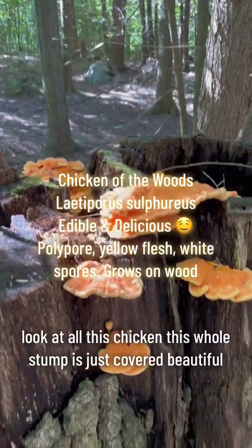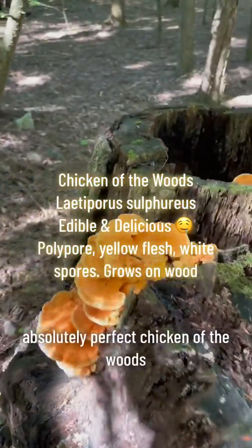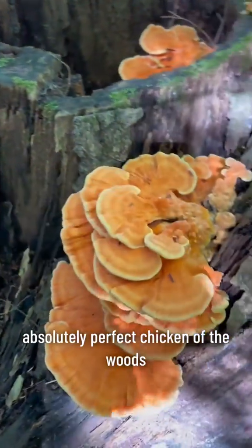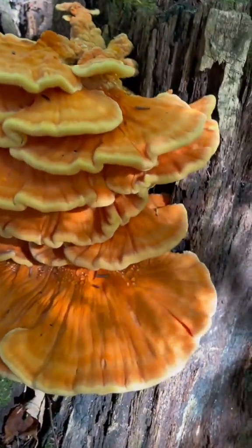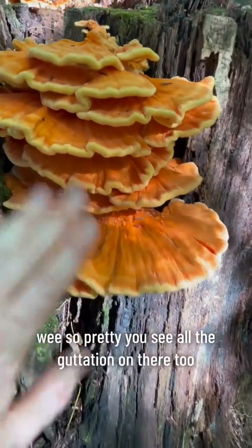Look at this chicken of the woods. This whole stump is just covered. How beautiful. Absolutely perfect chicken of the woods fruitings.